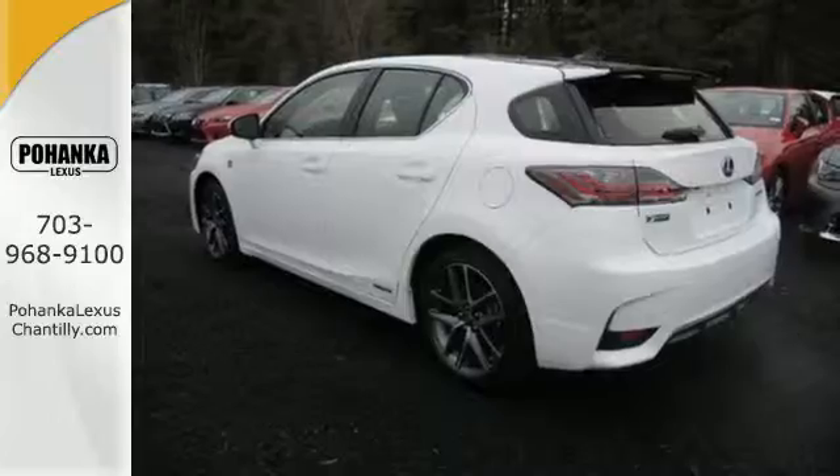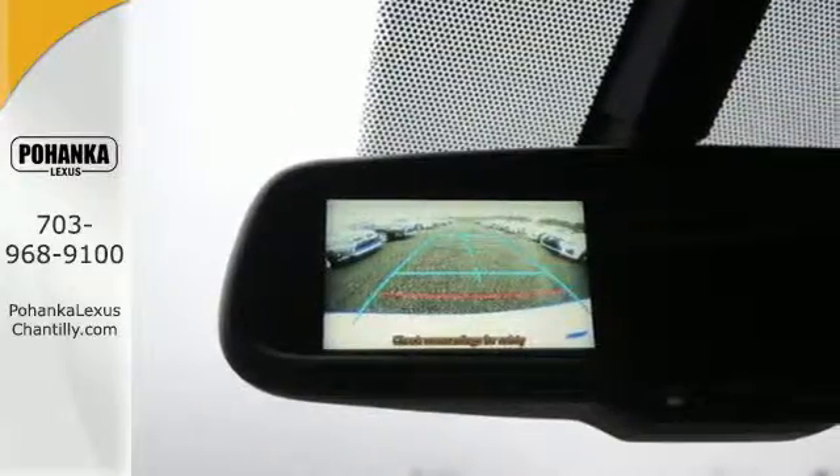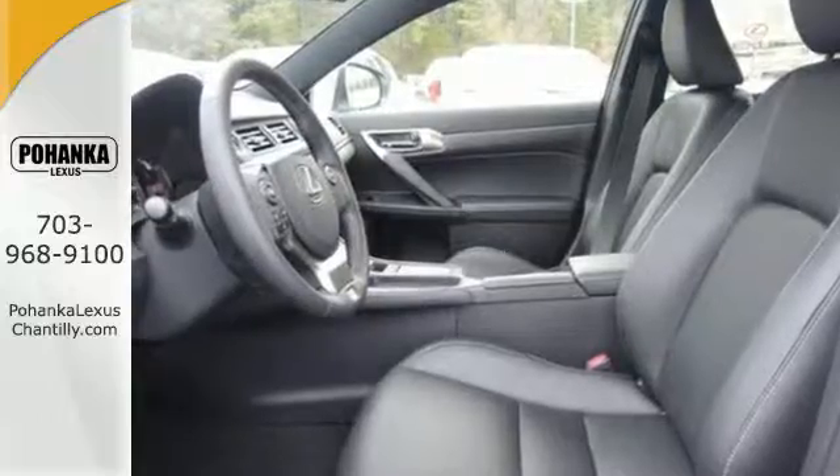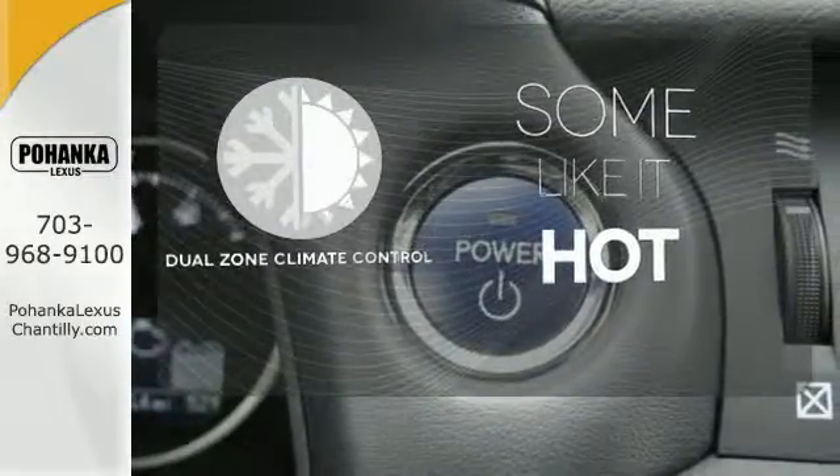It offers ample versatility with 60-40 split fold-down rear seats and entertainment including Bluetooth and Sirius XM satellite radio. Dual-zone climate control lets you and your passenger pick a personal temperature.